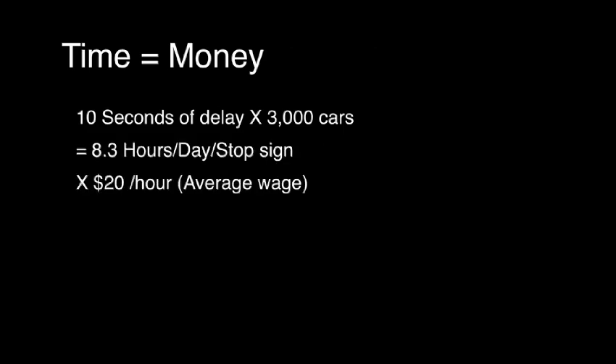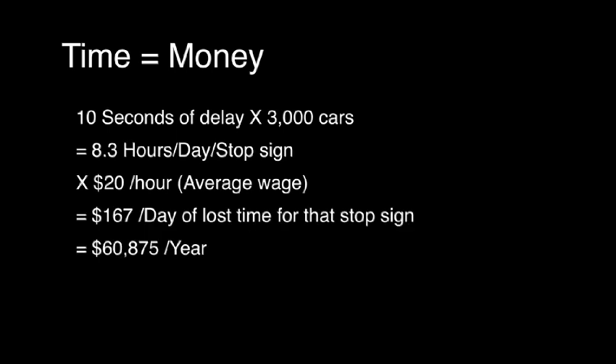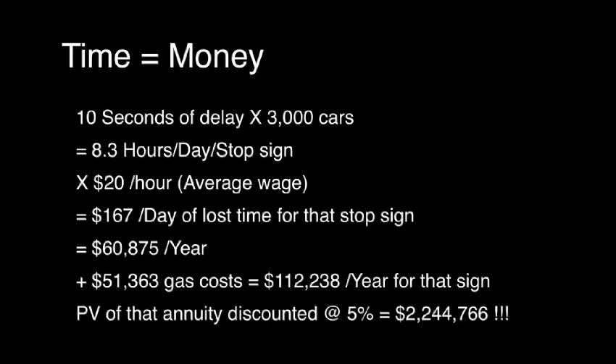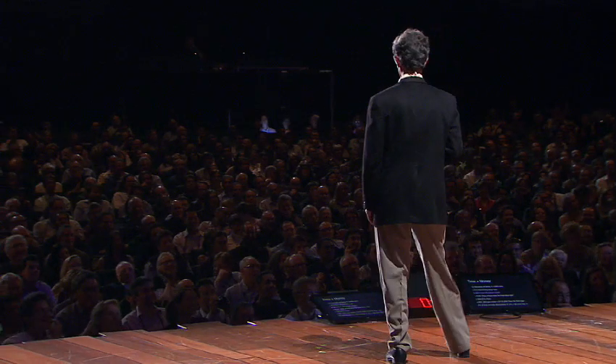What's that time worth? Ten seconds per car, 3,000 cars — that's 8.3 hours per day. At the average U.S. wage of $20 an hour, that is $60,000 per year. Add that together with the gas, and it's $112,000 per year, just for that sign in each direction. Discount that back to the present at five percent, and it's over $2 million for a stop sign in each direction.